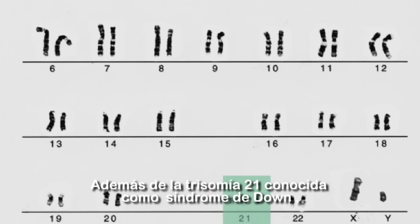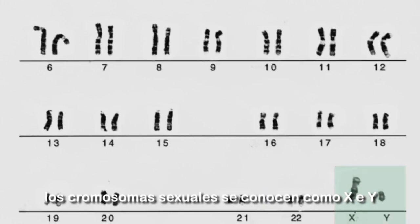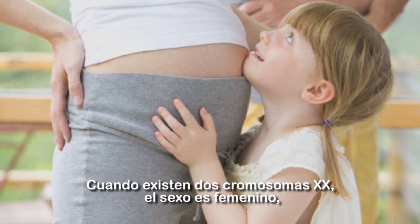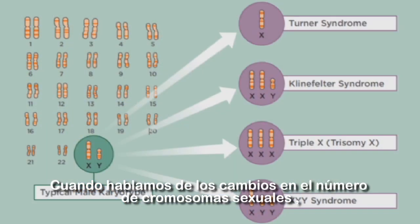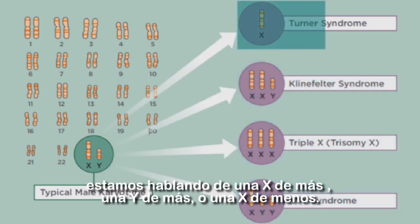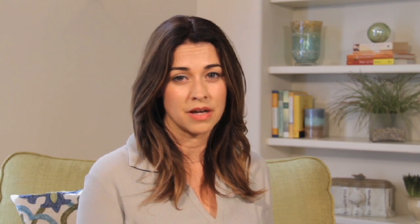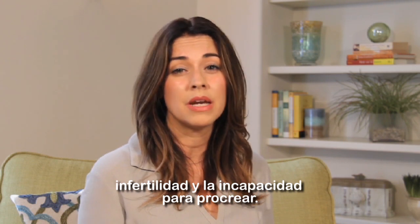Besides trisomy 21 or Down syndrome, trisomy 13 and 18, there can also be changes in the number of sex chromosomes. The sex chromosomes are labeled X and Y and contain DNA that determines whether we are male or female. The most common combination for girls is two X chromosomes, and the most common combination for boys is one X chromosome and one Y chromosome. When we talk about changes in the number of sex chromosomes, we are talking about an extra X, an extra Y, or a missing X. Up until quite recently, there have not been screening tests for these conditions. The effects of these conditions are typically less severe than the other trisomies, but may include mild learning disabilities and sometimes infertility or the inability to have children.